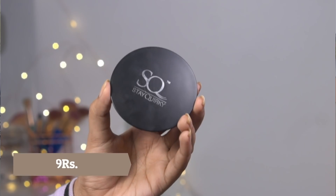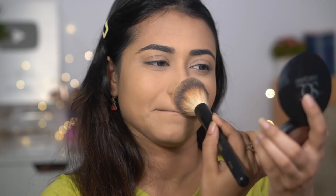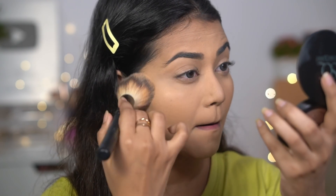Next is the Stay Quirky Compact in shade Ivory, priced at Rs. 249. The packaging is a little soft, so be careful when you open it. The formulation is very smooth — it feels like butter and I really love it. The coverage is decent, not outstanding but not bad either. First impression was good, though it's not quite up to the mark. A likeable compact.